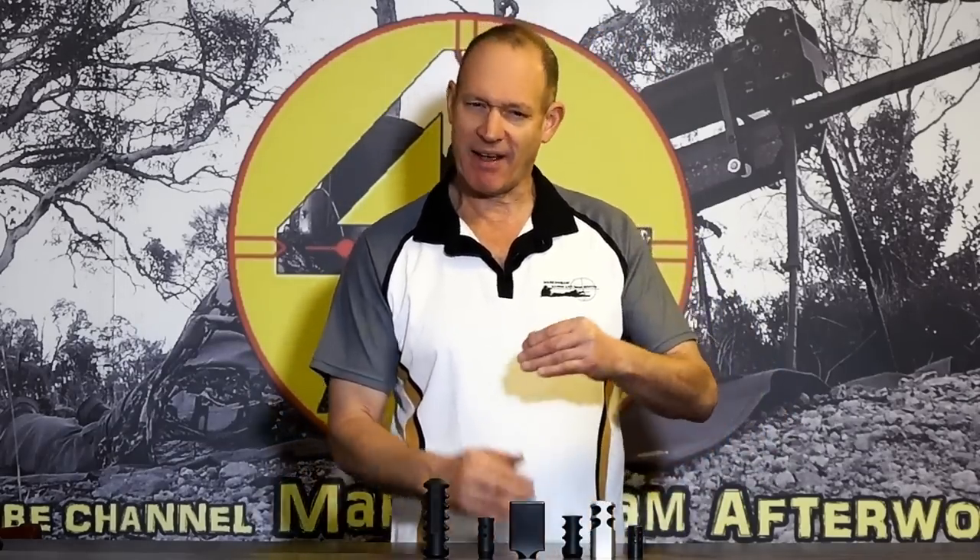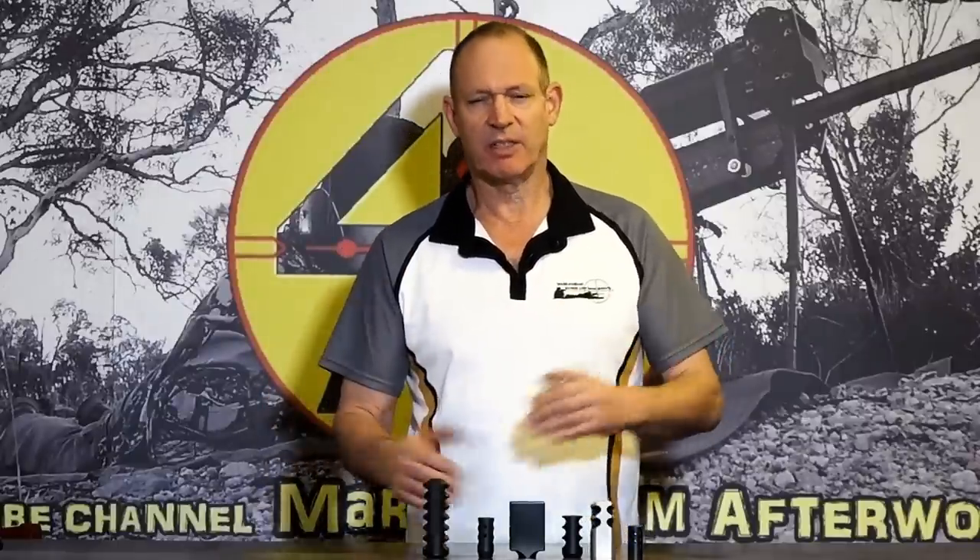So to nutshell it: do muzzle brakes cause more or less accuracy? In my experience, a well-designed one causes better accuracy. I wouldn't say it's notably better than a full blown target rifle setup shooting a flat base projectile with a target crown — I'm not sure you'd see a difference there — but for the extreme long range shooting I do, a well-designed brake makes sense.